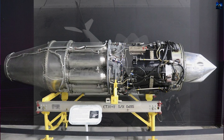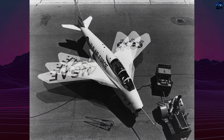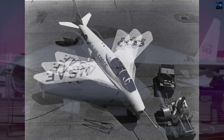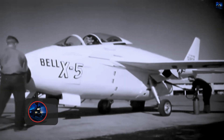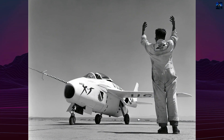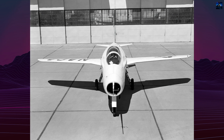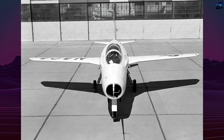The X-5 was powered by an Allison J35-A17A axial flow turbojet engine producing 4,900 pounds of thrust. This underslung engine placement created an interesting challenge, as it created misalignment between the thrust axis, drag axis, and principal axis, contributing to the aircraft's handling quirks. The X-5 achieved a maximum speed of approximately Mach 0.9, around 675 miles per hour, and operated at altitudes up to 40,000 feet. Its length was 33 feet 4 inches with a height of 12 feet.